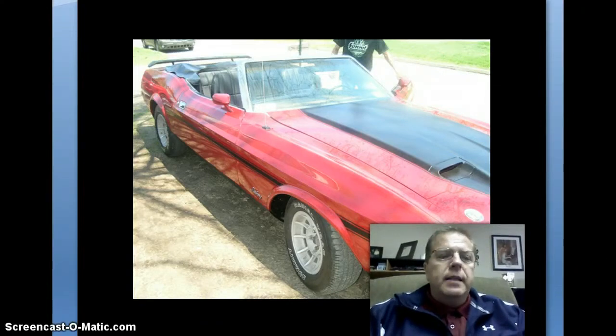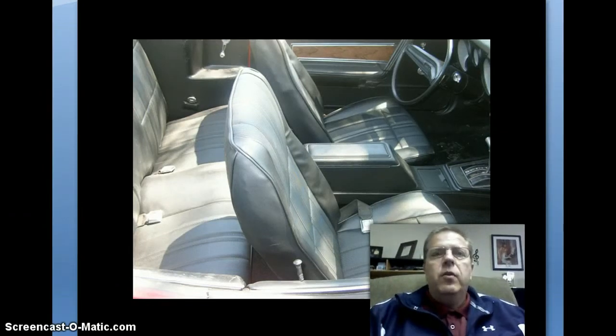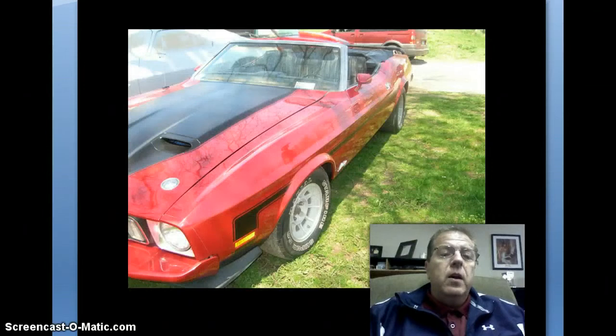We're also working on a 1967 Barracuda convertible. It's Formula S — only one of about 312 Barracuda convertibles made that year because it's automatic on the floor. And then we're also working on a 1973 split front bumper Camaro Z28 and a 1971 split front bumper Camaro, which is not a Z28. Both of those would be really nice cars when finished.